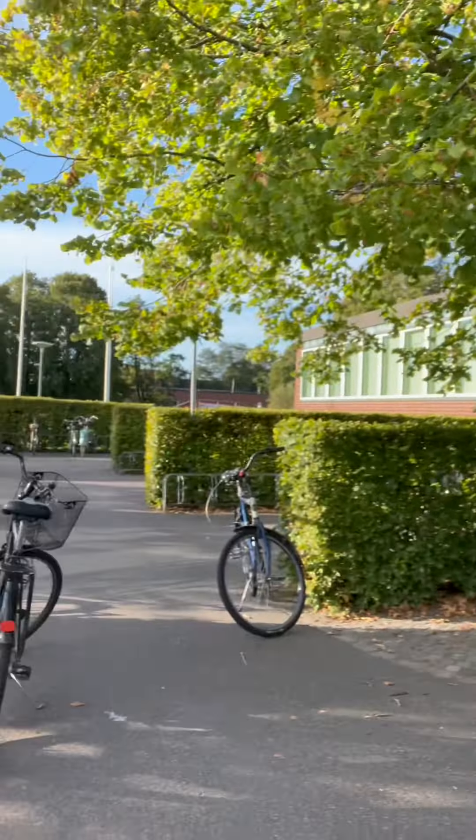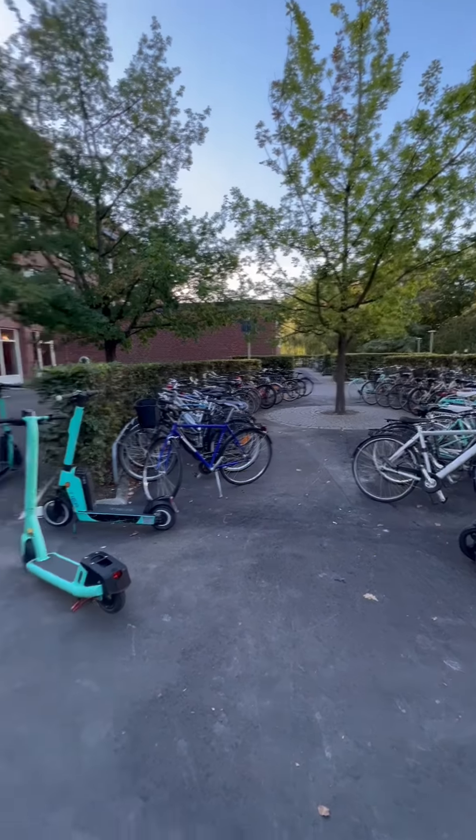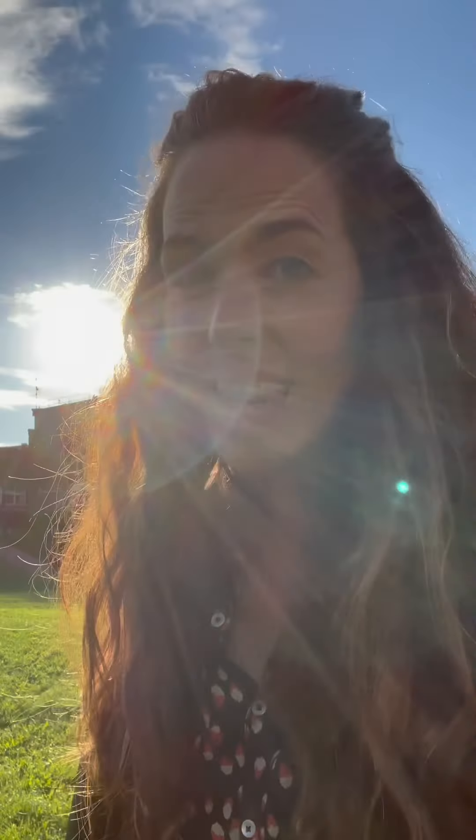And of course, we cannot forget about all the spaces that there are for you to park your bike. And on such a beautiful sunny day like today, what a better thing to do than enjoying a few of the green spaces here at LTH.